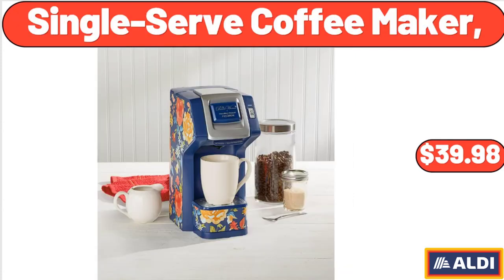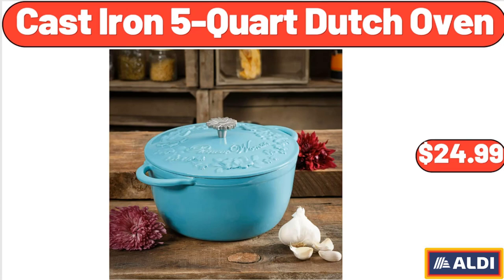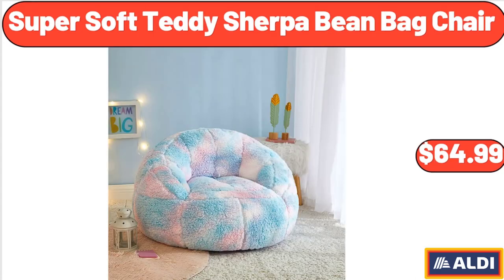Single serve coffee maker: $39.98. Please don't forget to subscribe to my channel — thank you very much. 1.59-liter glass pitcher: $8.99. Cast iron 5-quart Dutch oven: $24.99. Super soft teddy sherpa bean bag chair: $64.99.